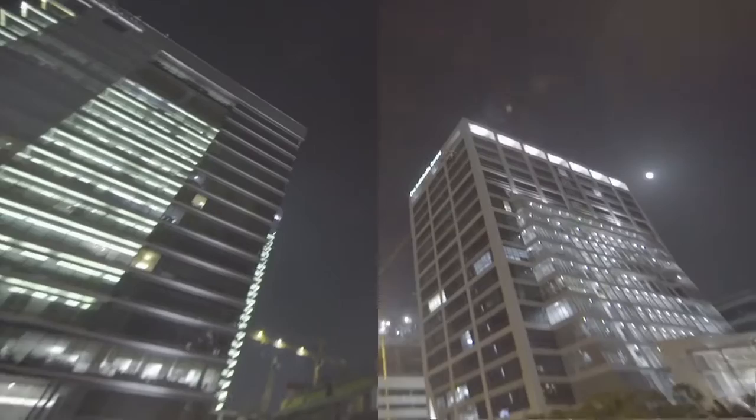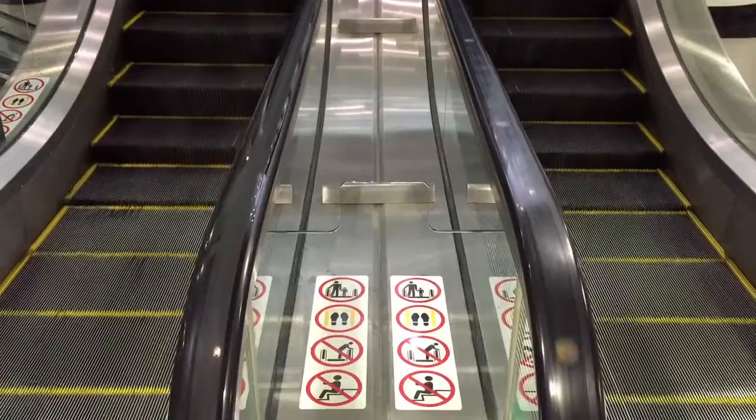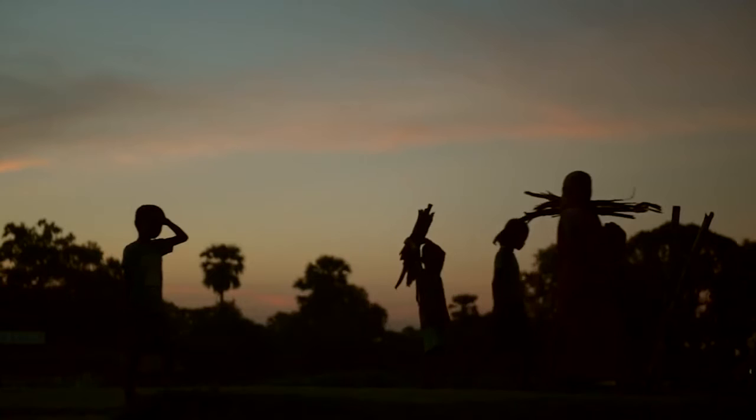Electricity — it's something that we couldn't live without. It keeps our cities running. But there's a lot of energy that goes to waste. In most shopping malls and offices, escalators run constantly, day and night, even when no one is using them.